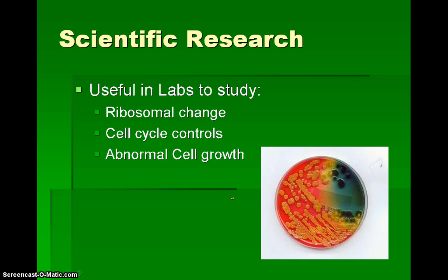Protists also help us out in the lab. They're helpful for scientific research. They're used in labs to study ribosomal change within cells, cell cycle controls, and abnormal cell growth, which can be used to study things like cancer. One of the reasons why protists are a good means to study these types of things is that protists reproduce quickly and we have plenty of them available.